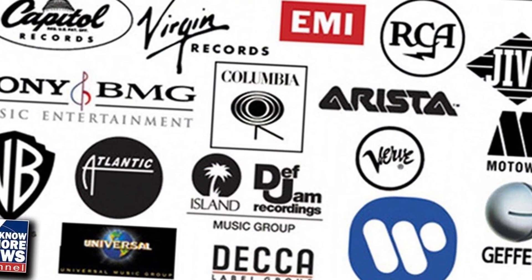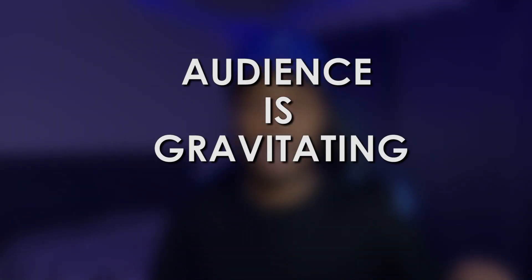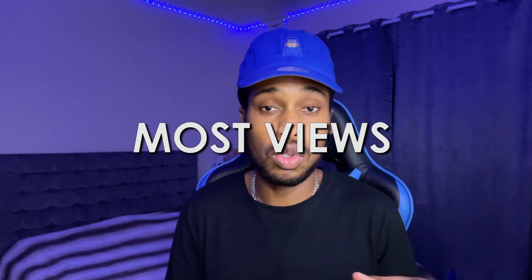The reason this app exists is because record companies and big record labels want to find out what songs are popular and which artists are doing well. If they have a few different artists they're contemplating promoting, they upload the music to this app and see what type of music the audience gravitates to the most. It's a smart business move — they can see which songs get the most engagement and put more money into those. If you're a music lover, go ahead and check this one out.